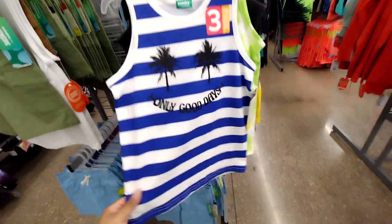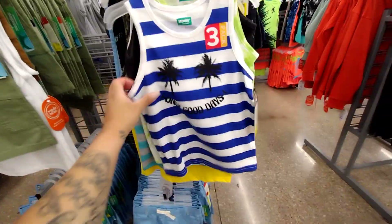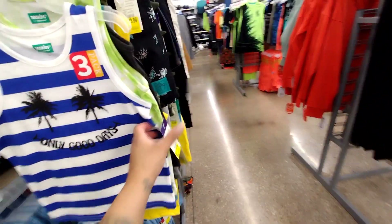And here's the other one I didn't show you yet. This one says 'Only Good Days' — so cute, you guys, for only $3! Oh my goodness, I wish they had my son's size.